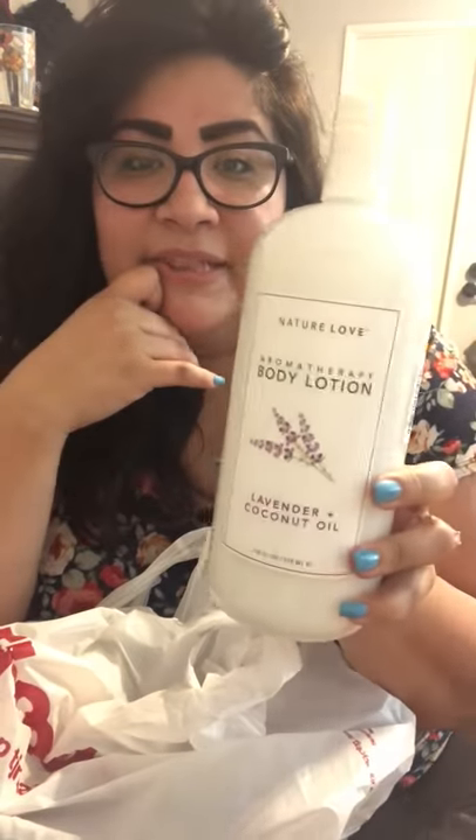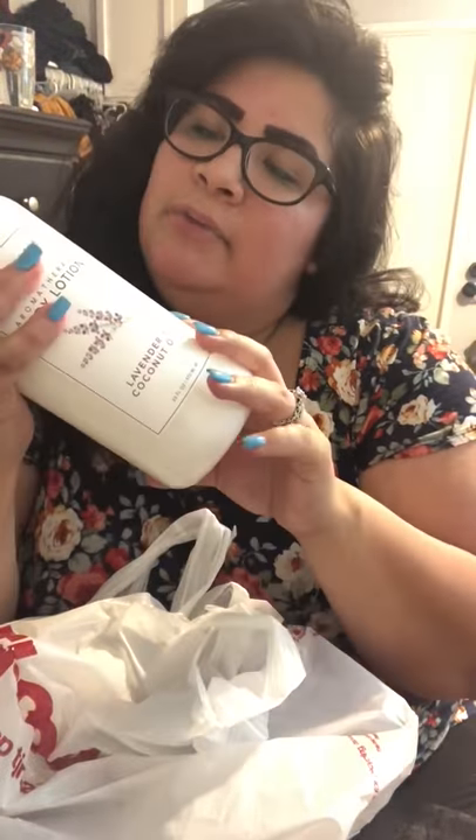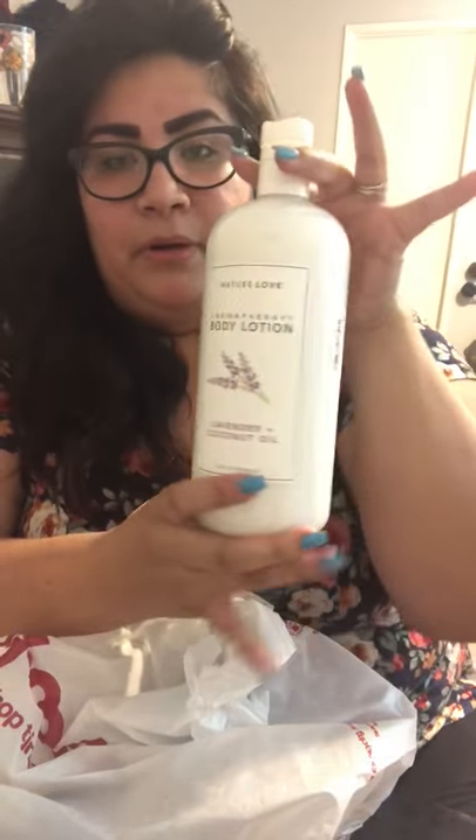I also bought lotion — this is aromatherapy body lotion by Nature Love, lavender and coconut oil. It's a huge amount of lotion and was $7.99. Lavender is my favorite scent in lotions and sprays. I actually have a lavender lotion that's probably half this size and almost done, so I'm really excited I found this one. They had one already open so I smelled it and it smells just like the one I already have.